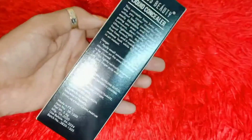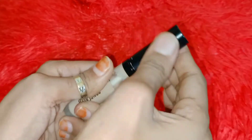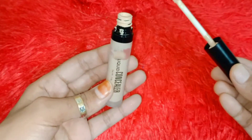Swiss Beauty Concealer — why is it so famous? Let's talk about the packaging. It comes in cardboard-type packaging, so there is no need for a big box. Inside you get a glass-type bottle with a cap.